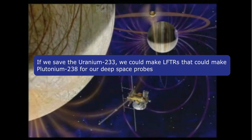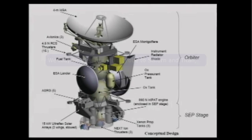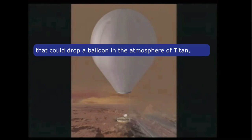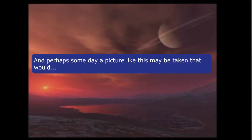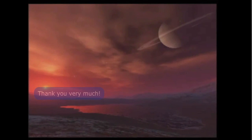If we save the uranium-233, we could build LFTRs that could make plutonium-238 for our deep space probes. We might be able to launch probes to explore Europa and map under its ice, or send a probe out to Saturn and Titan that could drop a balloon in Titan's atmosphere and float around to see what's really going on, all powered by plutonium-238. And perhaps someday, a picture like this may be taken that would inspire generations to come with the limitless possibilities of the exploration of space. Thank you very much.